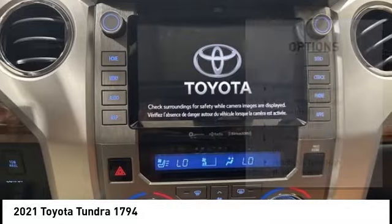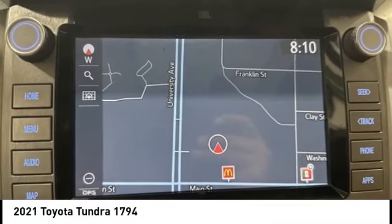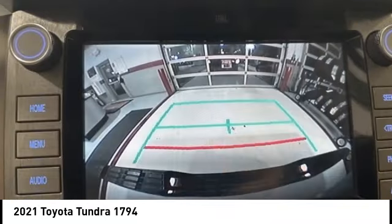brake assist, traction control, stability control, rear step bumper, remote keyless entry.